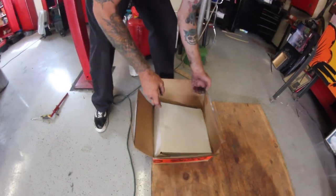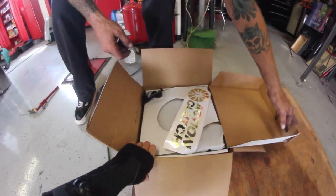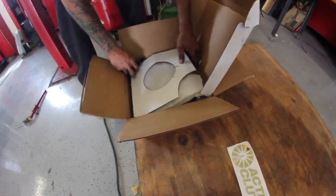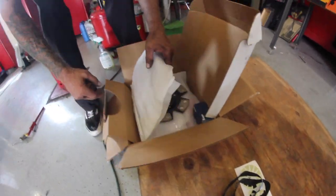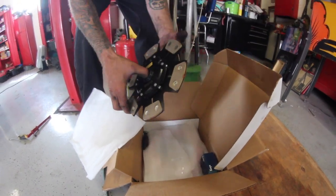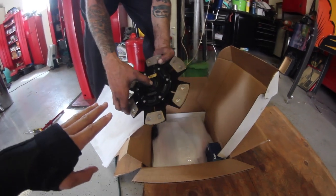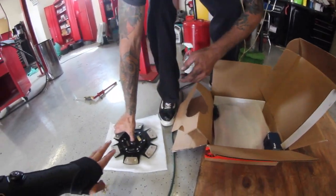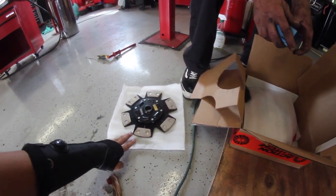Here we are with the clutch from Action Clutch. Nice gold sticker — it's a beautiful six puck. It's not as aggressive as my race car one; it's exactly what I needed for a street application. The one I use in my race car is the Iron Man. This one is more towards a street car.